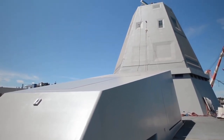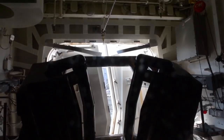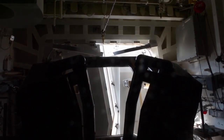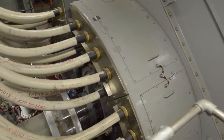USS Zumwalt, DDG-1000, is a guided missile destroyer of the United States Navy. She is the lead ship of the Zumwalt-class and the first ship to be named after Admiral Elmo Zumwalt. Zumwalt has stealth capabilities, with a radar cross-section similar to a fishing boat despite her large size.